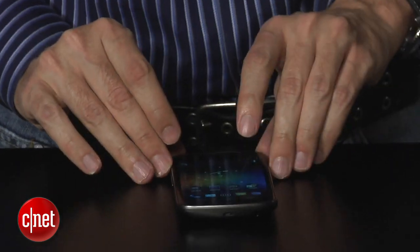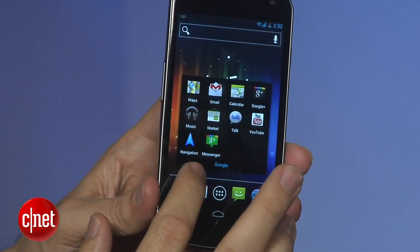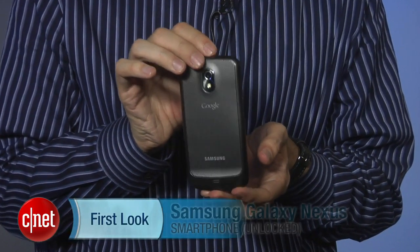I do like the design of this phone and I like the features, but just remember: when you take out Ice Cream Sandwich, you don't have a whole lot there. Ice Cream Sandwich is really what this phone is about. I'm Kent German and this is the Samsung Galaxy Nexus.